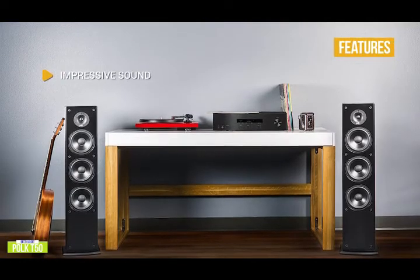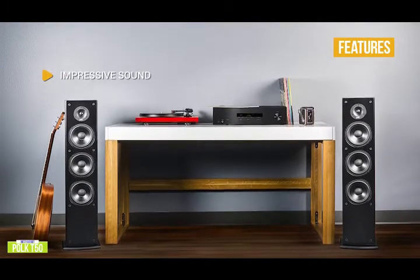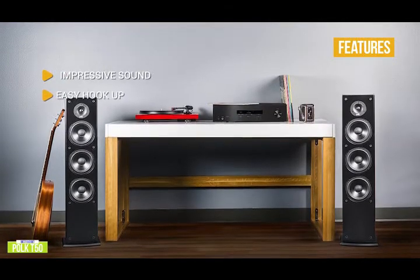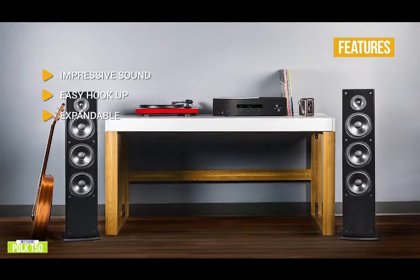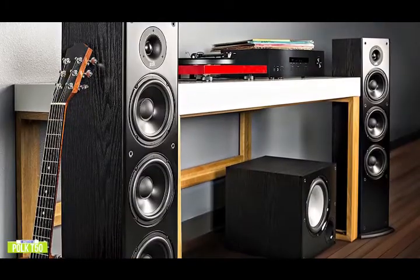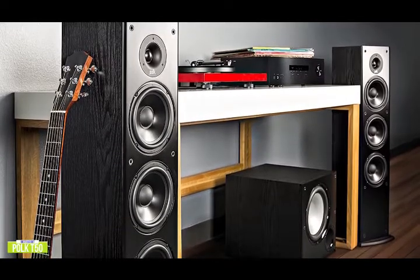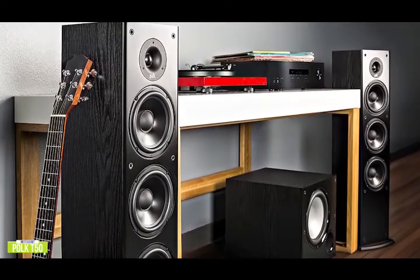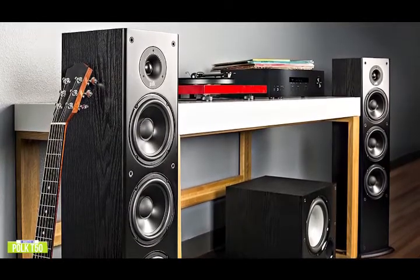The key features include impressive sound: the 1-inch tweeter, 6.5-inch driver, and two passive radiators combine to produce a well-balanced natural warm sound. Easy hookup: five-way binding posts on the rear of each speaker offer easy connections. Expandable: the T50s are a great start to a full audio system using T-series speakers. If you're looking for inexpensive floor-standing speakers to watch your favorite show, movie, or listen to your favorite music, the Polk T50 delivers surprisingly good sound with its proprietary dynamic balance technology for an enjoyable listening experience at a budget price.